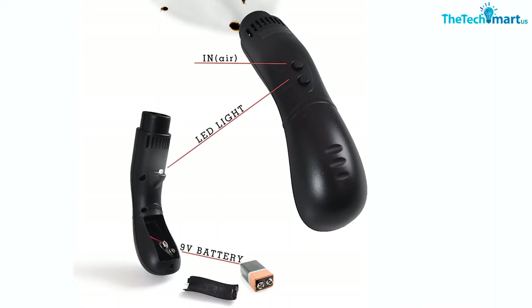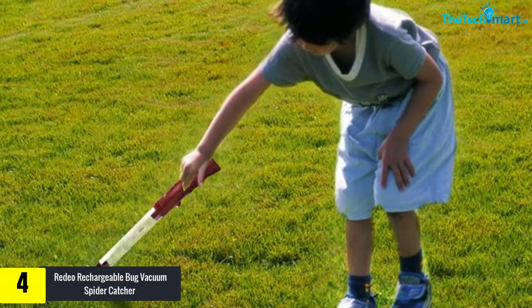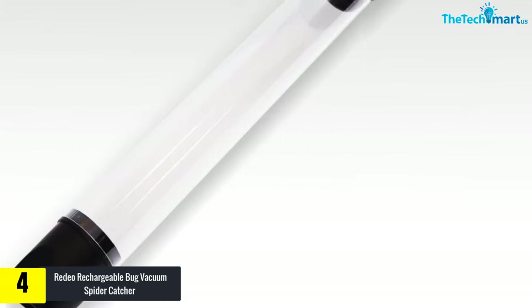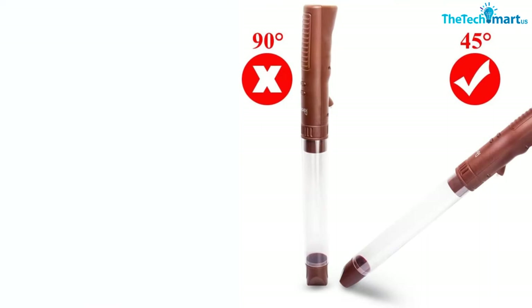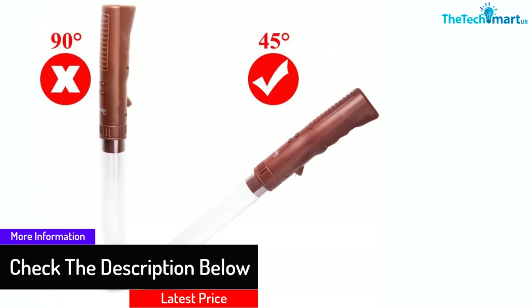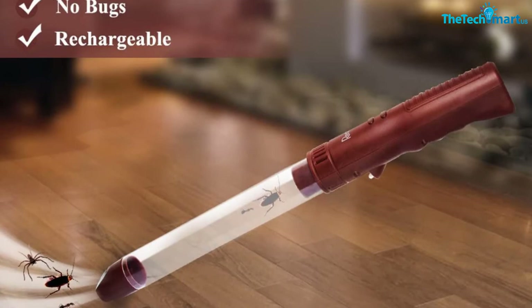Moving on at number 4, we have the Radio Rechargeable Bug Vacuum Spider Catcher. A fast, safe, and simple way to get rid of bugs, this vacuum spider catcher is equipped with an LED flashlight, which provides room to light your environment and makes it easy to trap bugs in low-lit settings. The bug vacuum features a lightweight and ergonomic design, making it suitable for use by kids to discover and experience the wonders of nature. It is powered by a built-in rechargeable 3.7-volt battery that recharges within 2 hours. It includes two buttons: an in button to suck insects into the tube, and an on/off button to power the catcher on or off.